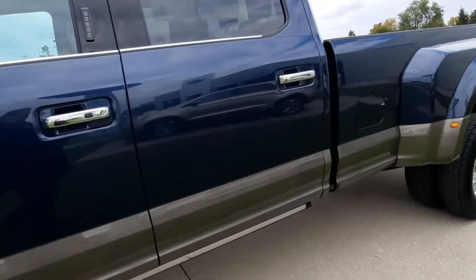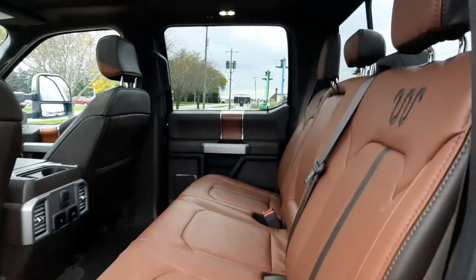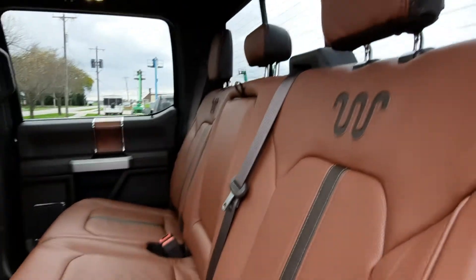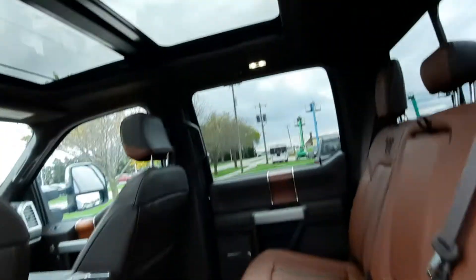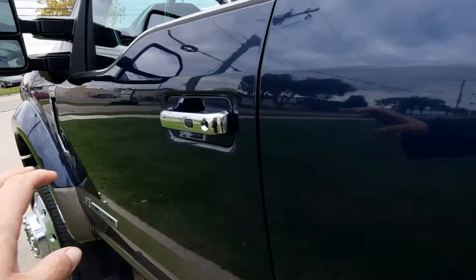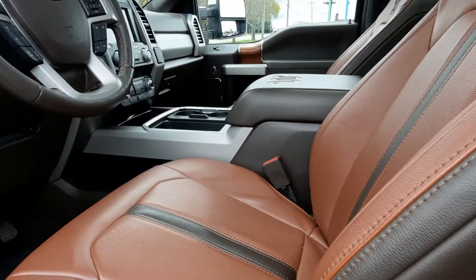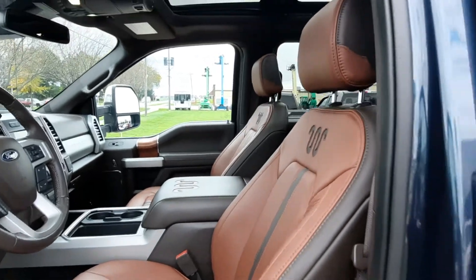It does have the retractable running boards, heated back seats, panoramic sunroof, and both front seats are power adjustable.